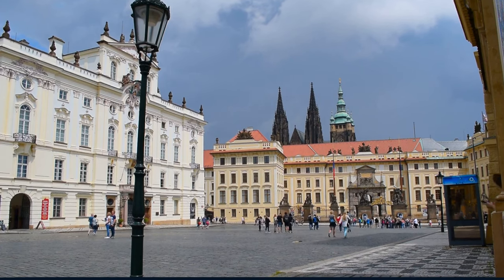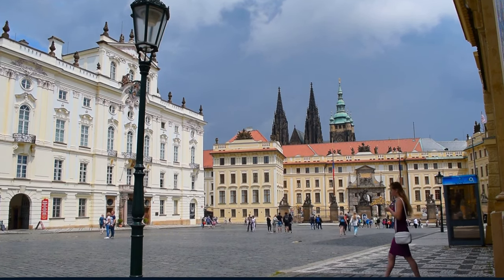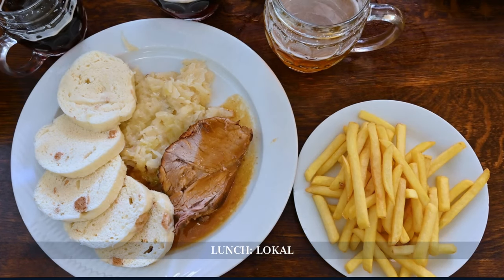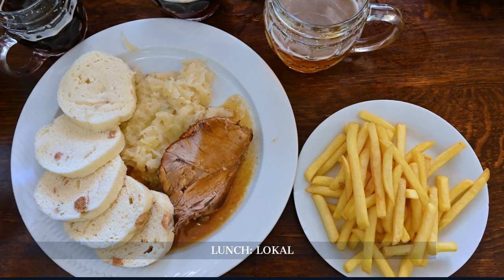After exploring the castle, we dine at a local restaurant nestled in the castle's vicinity. It's a cozy spot for traditional Czech cuisine, offering a taste of local flavors right after exploring Prague Castle.